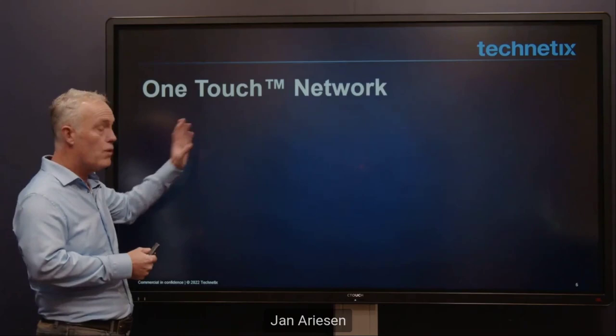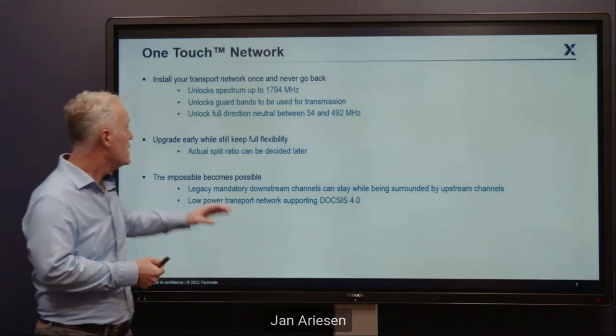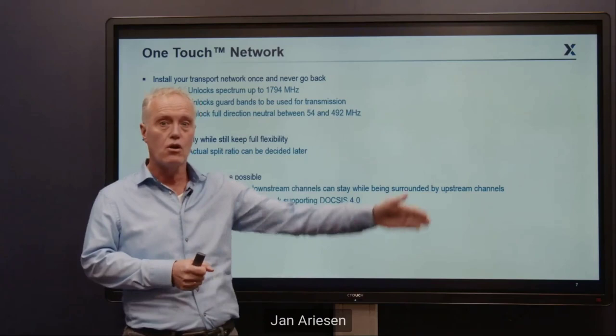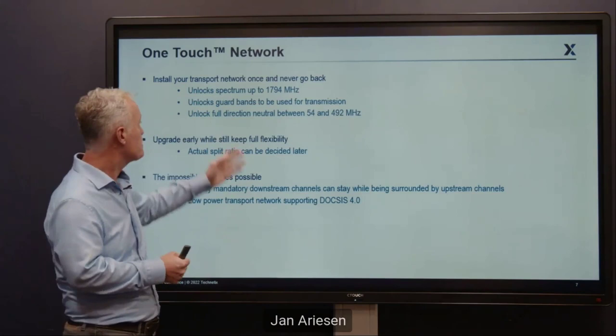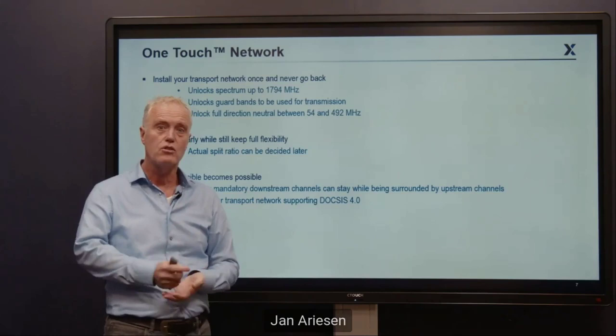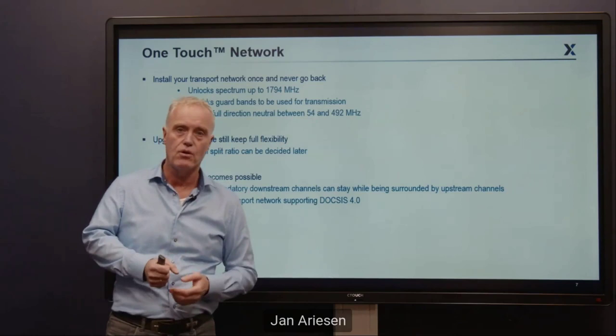What is a one-touch network? If you install your network, you install it once and you never go back. Your network is there from now to the finish — this is the last upgrade you need for a long, long time. What we are doing is unlocking the spectrum up to 1800 MHz, and also using the guard bands for transmission. We want to start using that prime spectrum in the middle — the area between 54 and 492 MHz — for transmission as well.